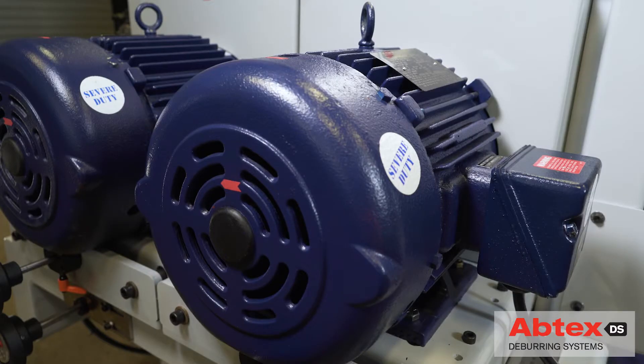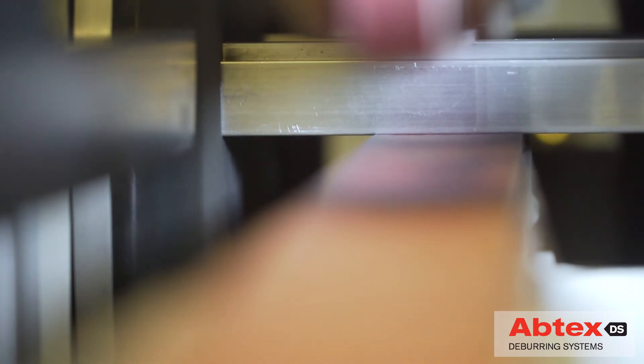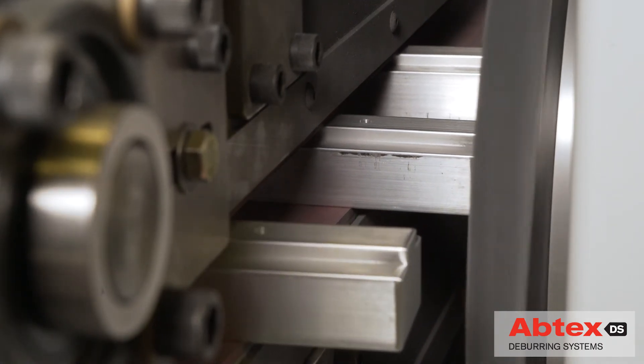The system's 1200 RPM motors are still the most powerful available. And Abtex's brushes continue to lead the industry with even more effective abrasive filaments and even more inventive customized design.